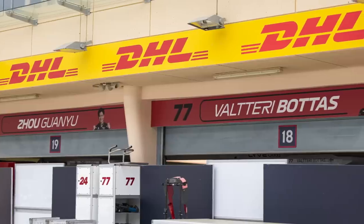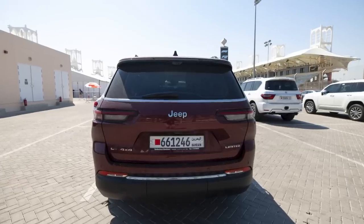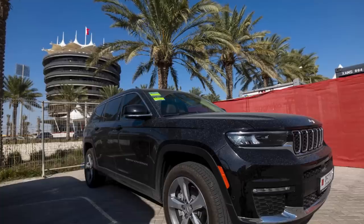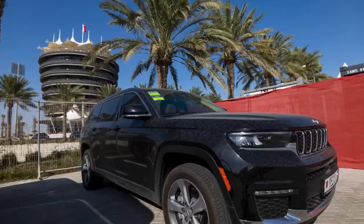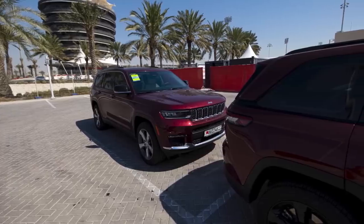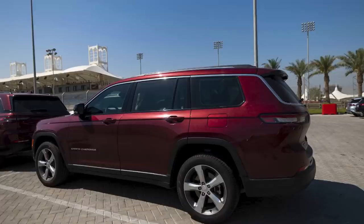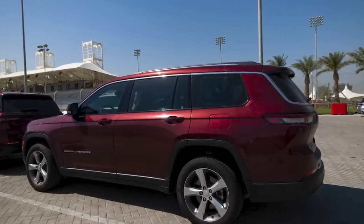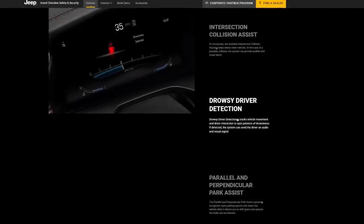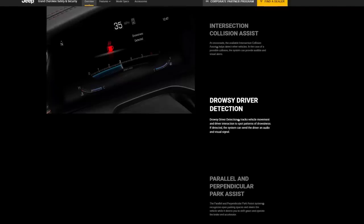Let's have a look at what the Alfa Romeo drivers were driving — and it wasn't an Alfa Romeo. Both were in Jeep Grand Cherokees, quite dirty as you can see, because the sand quickly builds up on these cars. These are worth around $77,000 US. The Grand Cherokee comes in a five or seven-seater with a luxurious interior, and it even has a drowsy driver detection system which tracks the vehicle's movement and driver interaction to spot patterns of drowsiness, then can orally or visually alert the driver.